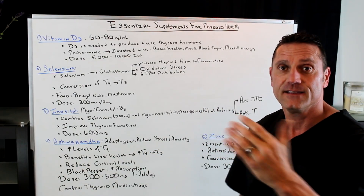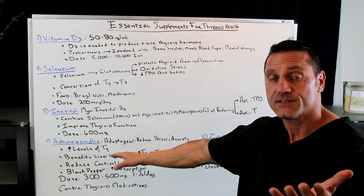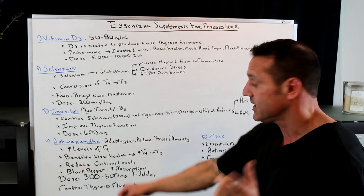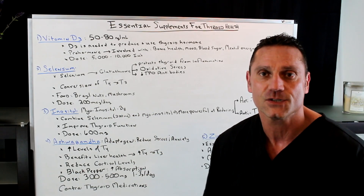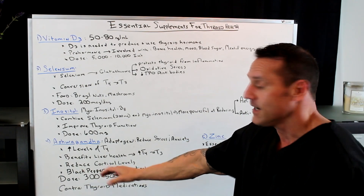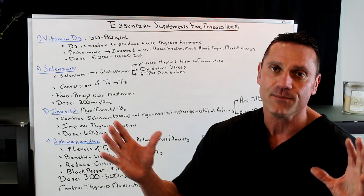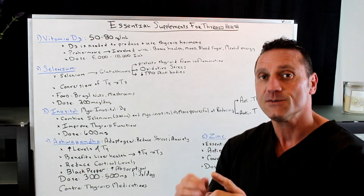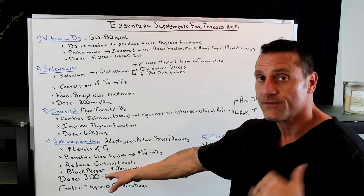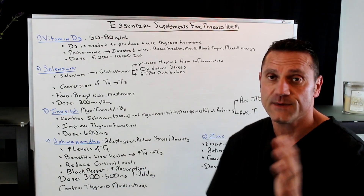Ashwagandha is an adaptogen and it helps our body reduce stress and anxiety — it helps our body adapt to the stress that's being thrown upon us. It increases the production and levels of T4, which is the inactive thyroid hormone. It benefits liver health and helps with the conversion of T4 to T3. It reduces cortisol levels — when you're stressed, it shuts down the thyroid because cortisol lowers the conversion of T4 to T3. Make sure you get the one with black pepper, because ashwagandha with black pepper helps absorption into the system. The dose is anywhere from 300 to 500 milligrams, one to three times a day depending on your stress levels.